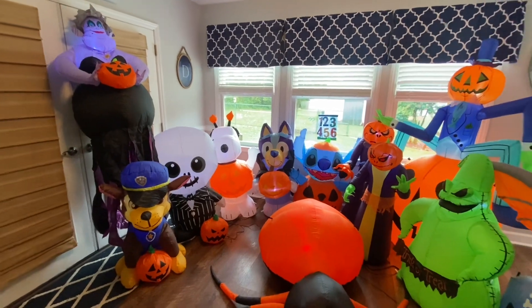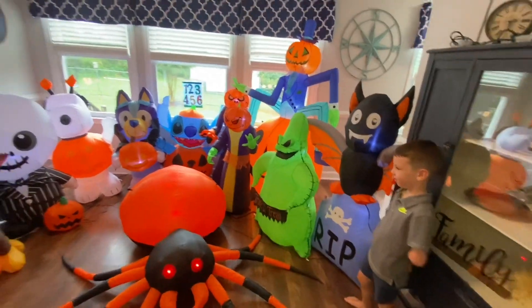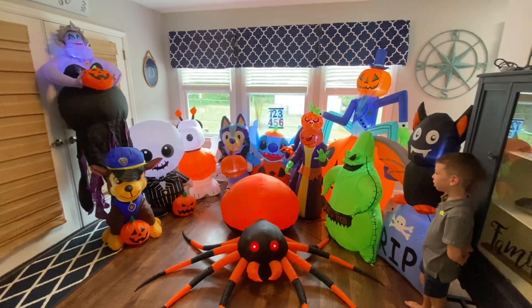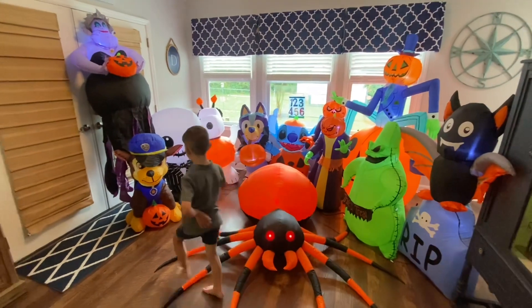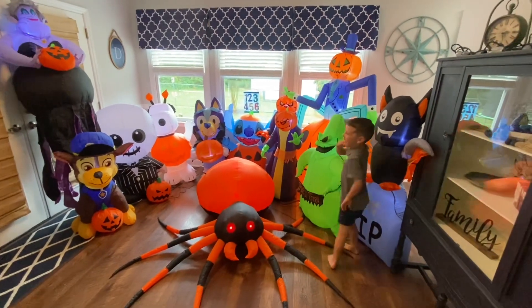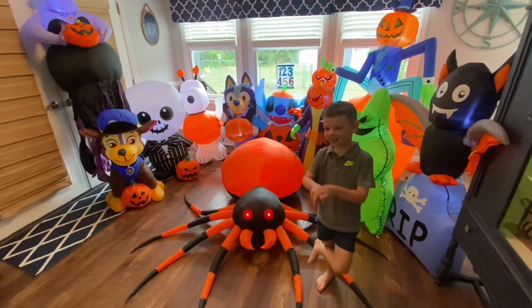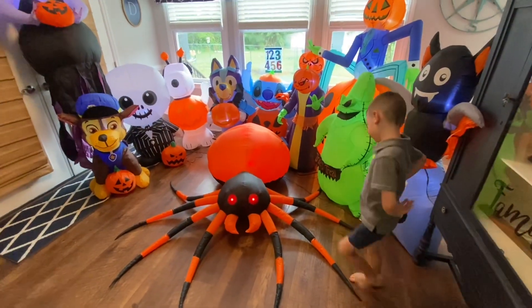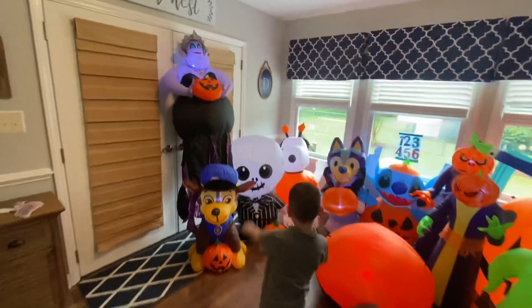Alright guys, that is all of our new inflatables — what do you think? Good! I think good too. We're going to add all of these to our Halloween display. I cannot wait to get them in our yard — if it was up to me I'd put them out right now, but dad says no, we have to wait. It's not even September yet. And Grayson, what do you do next week? Kindergarten — Grayson starts kindergarten next week after Labor Day!